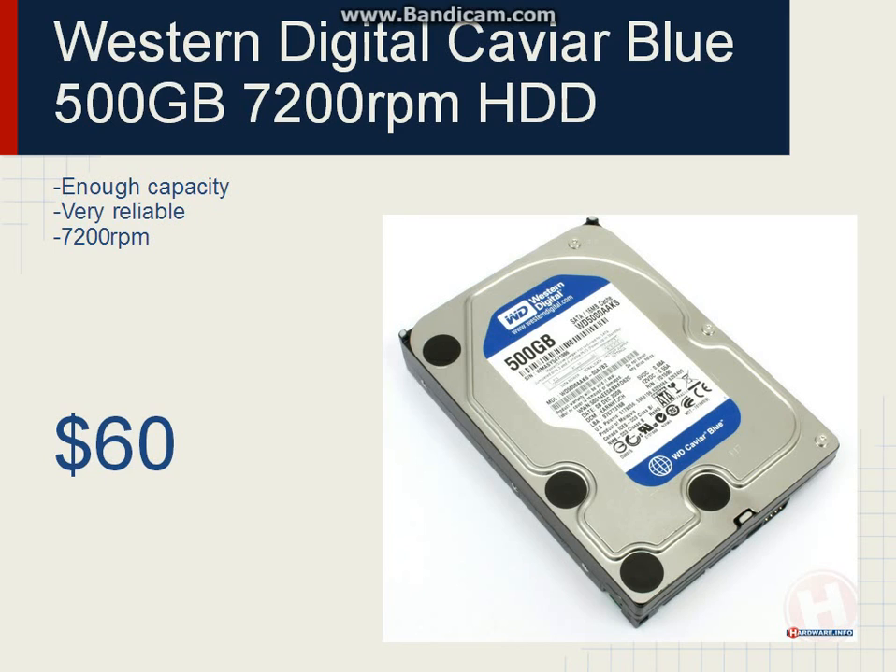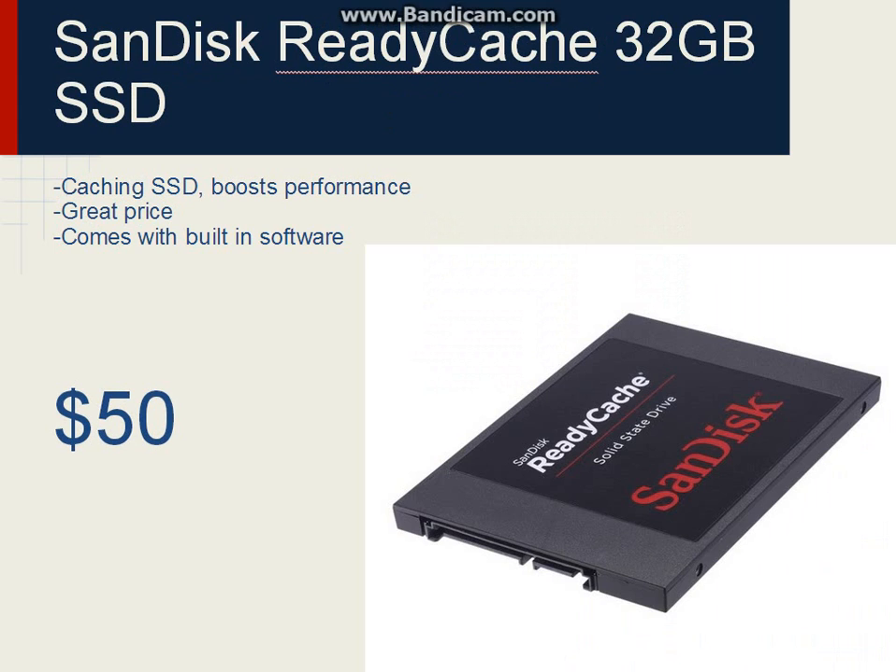We'll also be using an SSD, as I've started to include in my $600 and up builds instead of just $1000 and up builds. For the SSD, it'll be the SanDisk Ready Cache 32GB SSD. This is a caching SSD, so it'll boost performance but never really stores anything — it just adds on to your hard drive speed. Since it comes with built-in software, you won't have to worry that the 760G chipset doesn't have built-in smart caching like Intel's H77 boards. You just plug it in, install the software, and the SanDisk SSD does the rest. And considering it's only $50 with 480 megabytes per second read and 110 megabytes per second write, that's a pretty good deal.